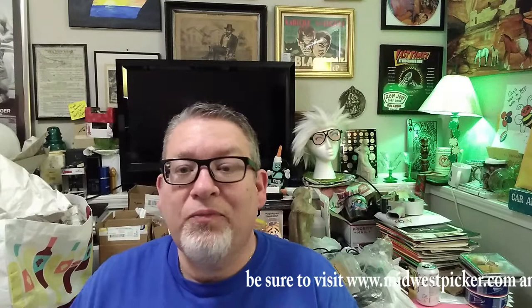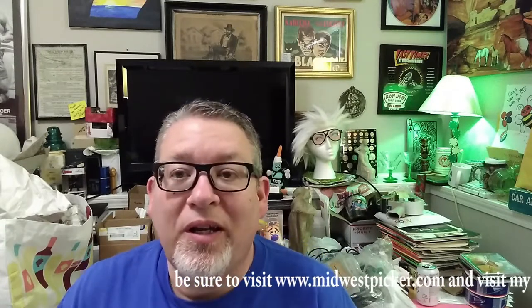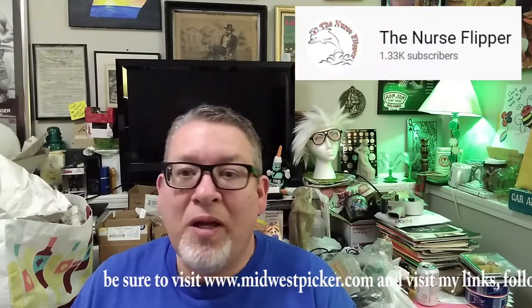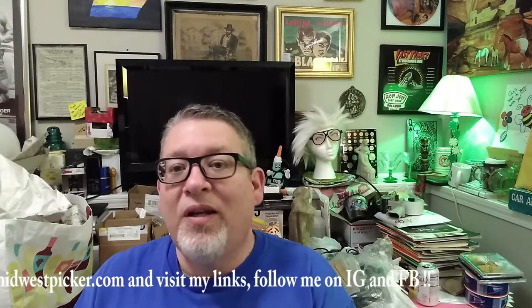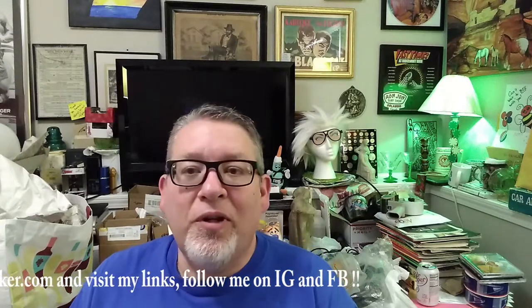Hey everybody, Midwest Picker here. It's been a long time since I made a video — so much has happened with sourcing and selling in real life and family. I don't know how people do it, like Cat the Nurse Flipper, Matt Part-Time Picker, Scott Commonwealth Picker. I don't know how they do it — the volume that they do is insane.